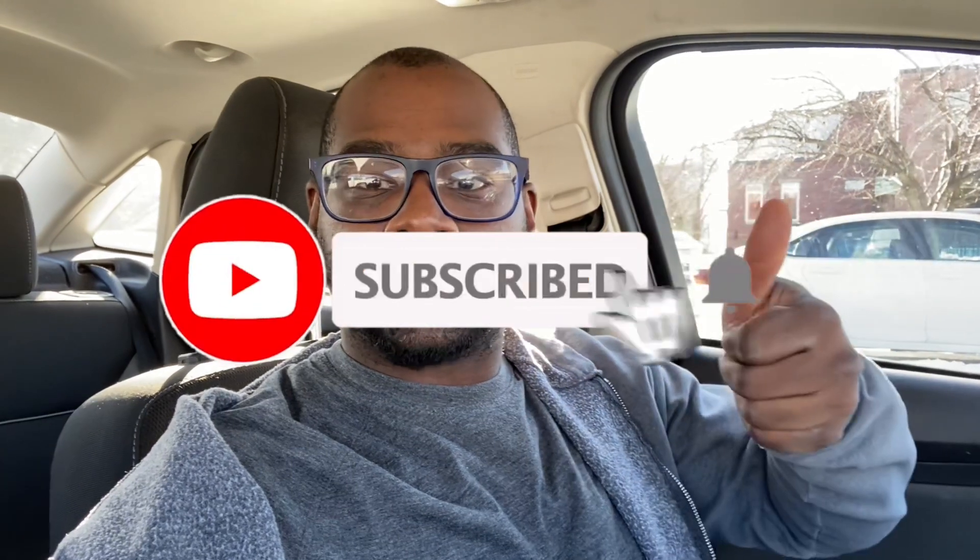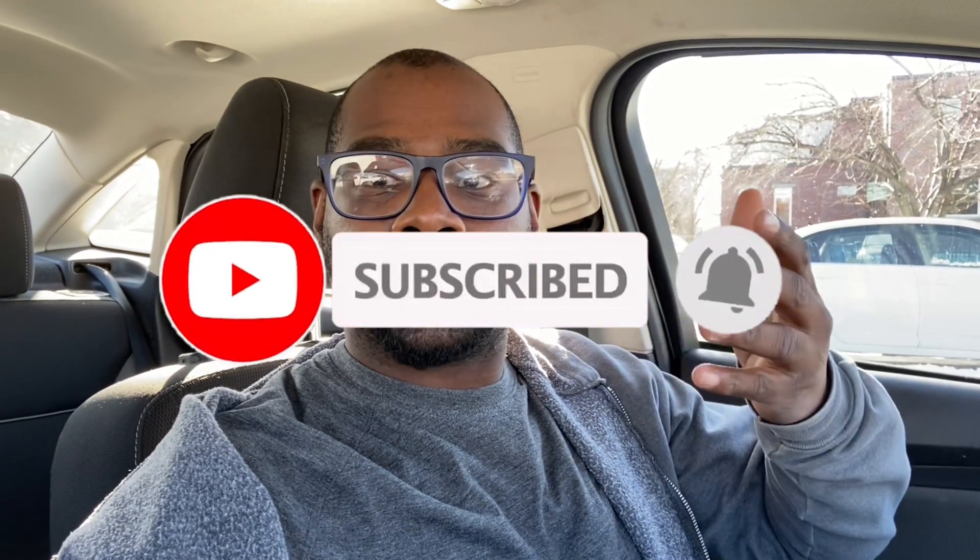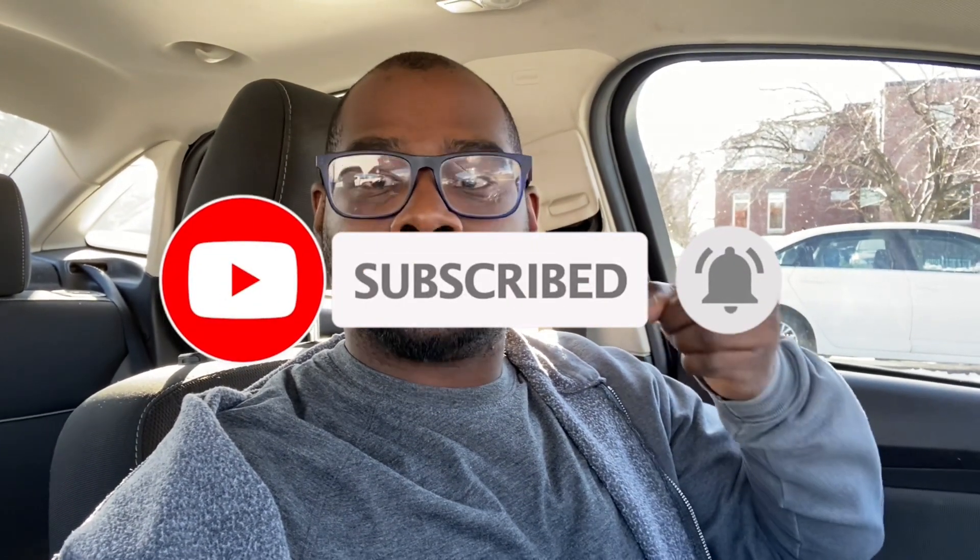If you like fragrance reviews, first impressions, and giveaways, I hope you consider clicking that subscribe button down below and the bell icon to be notified when new fragrance and giveaway videos drop — you'll be first in line. The name of the company is Tumi, and these fragrances are Eau de Parfum concentration.